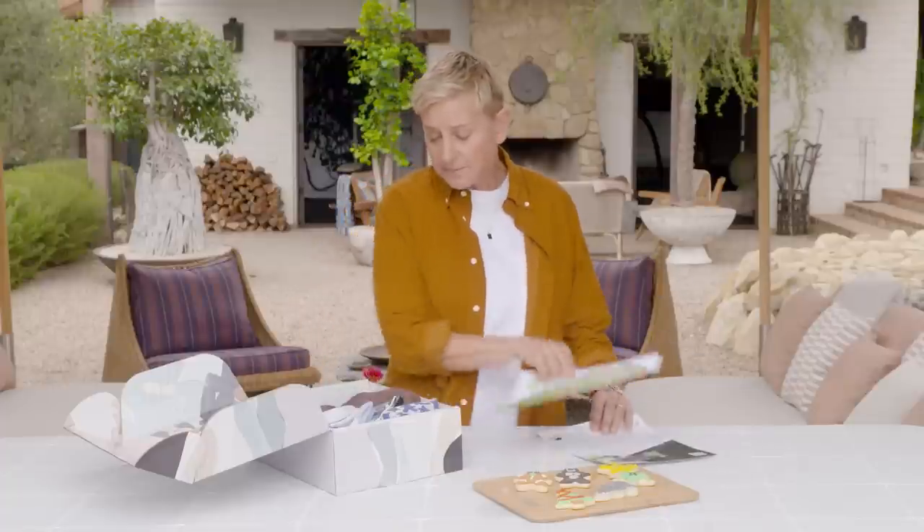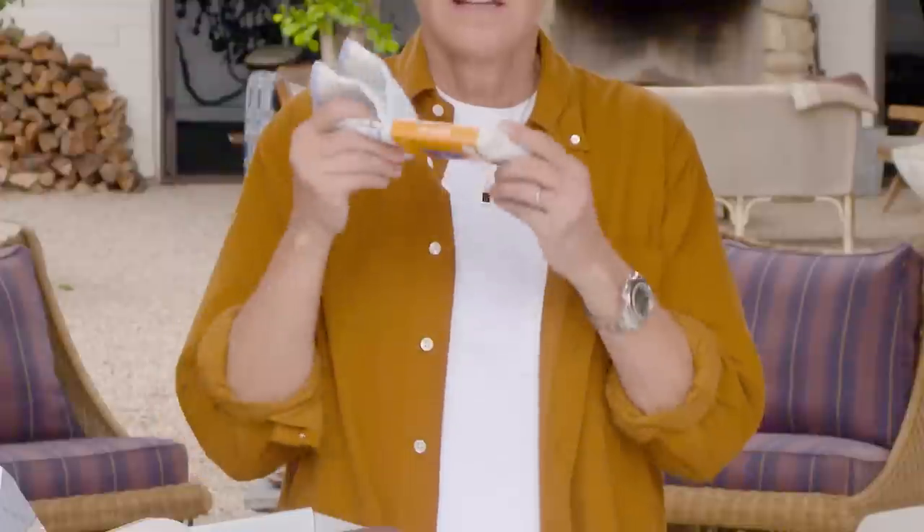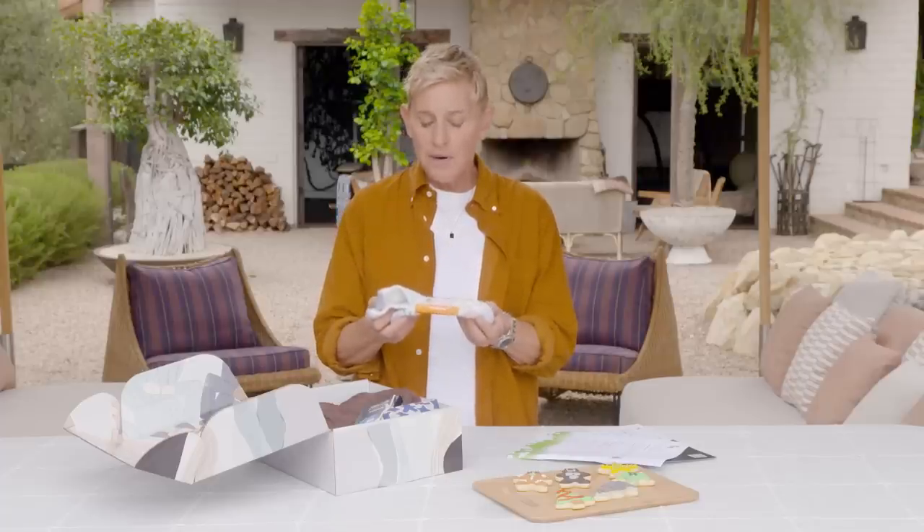Next in there is Bombas socks made with merino wool. The thing about Bombas that I love, besides how cozy they are, is that they donate a pair of socks to a homeless shelter for every pair sold.